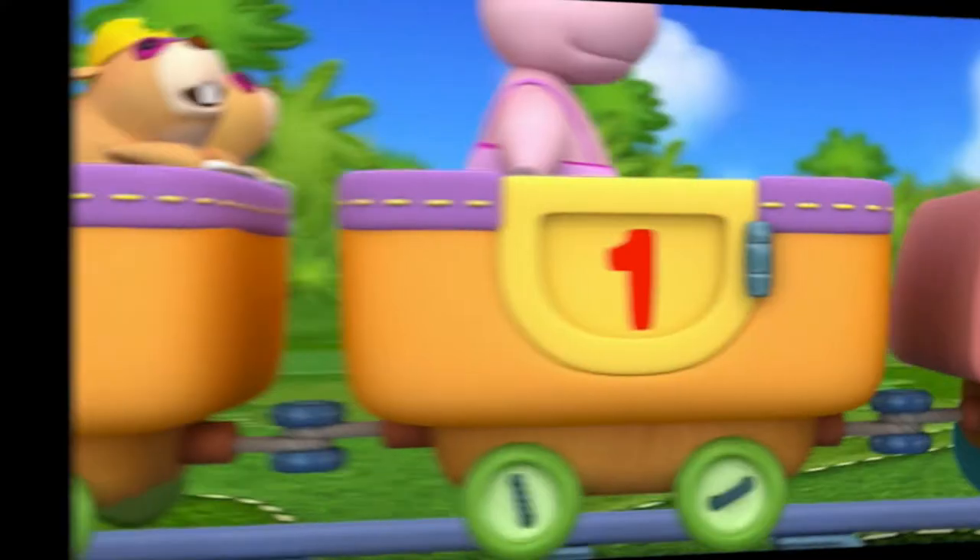Now, let's talk about how to count from 1 to 10 and key vocabulary.